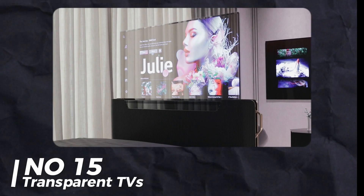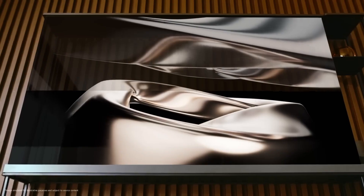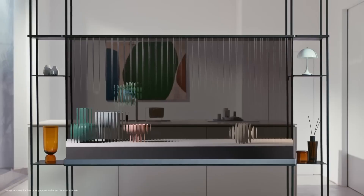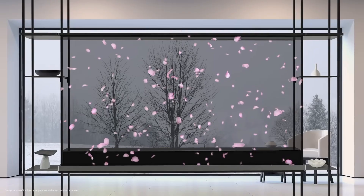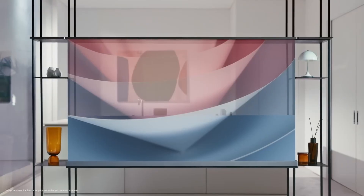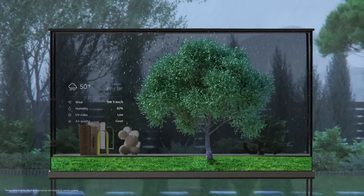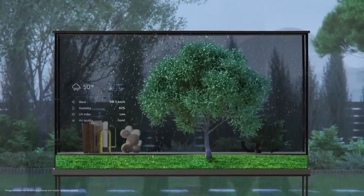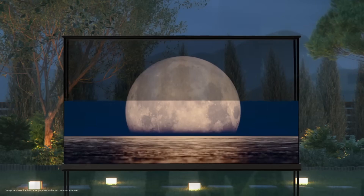Number 15: Transparent TVs. Transparent TVs stole the show — Samsung and LG are making them and they look incredible. Samsung's transparent micro LED was very bright and transparent. LG's OLED TV can be purchased and blends into your room when not in use. It can display art and then switch to a solid background when you're watching something. Pretty sweet.